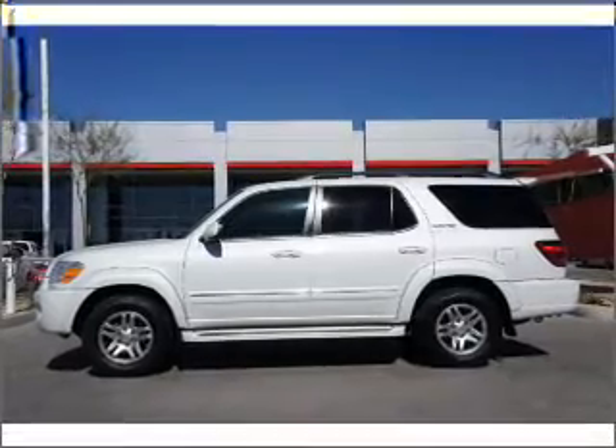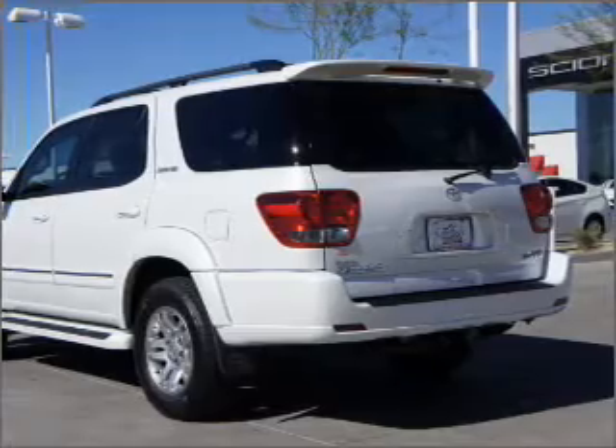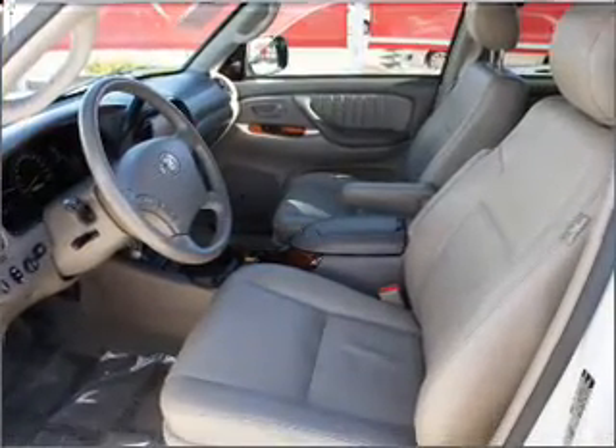Navigation is included to help you get to your destination with ease. Stand out from the crowd with premium wheels. You will appreciate the safety feature of anti-lock brakes. Heated seats are a desirable comfort feature.